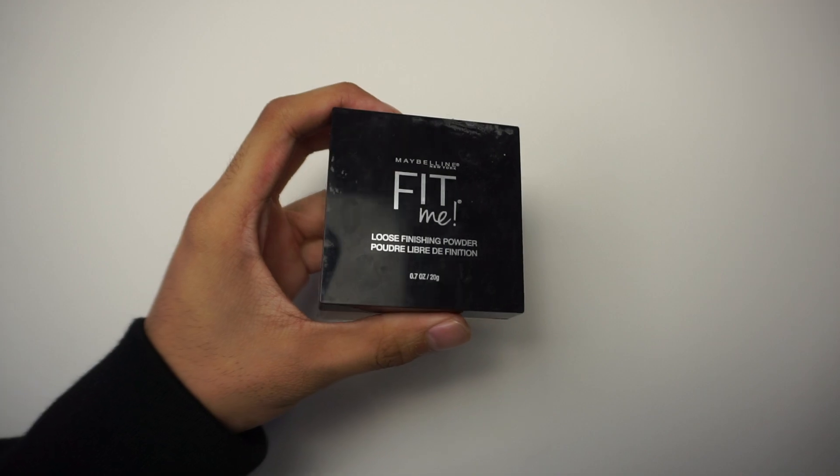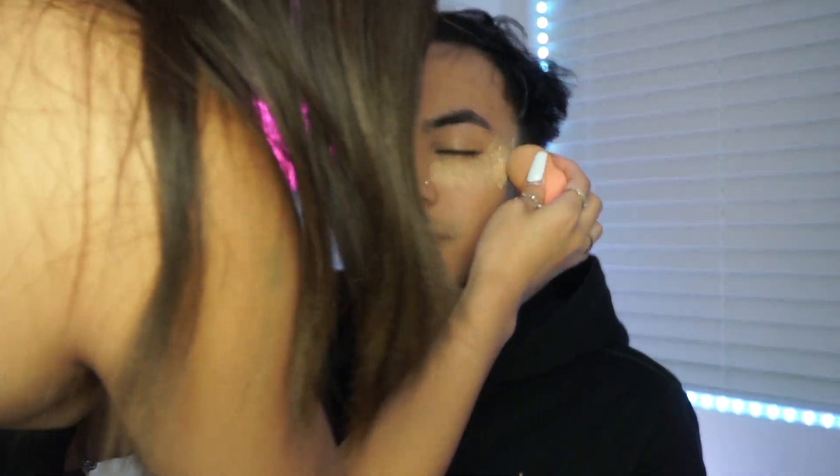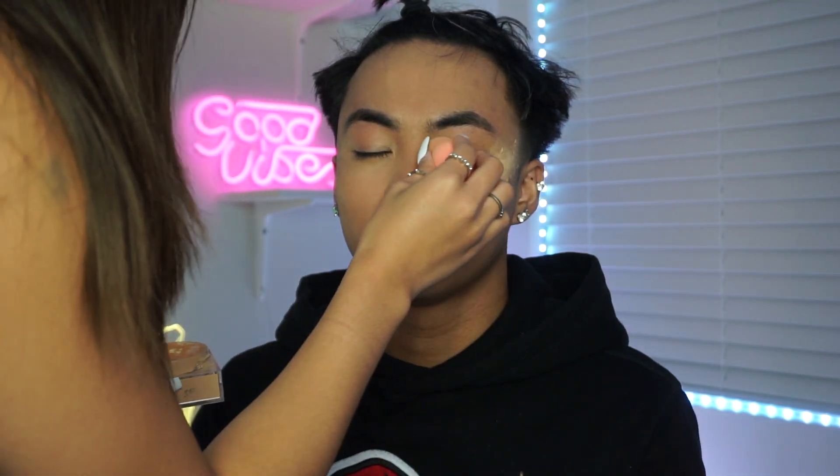We're gonna set your face. Maybelline New York Fit Me loose finishing powder. Okay, you're baking now — she is baking everyone. I got some on your sweater! It's gonna go away, relax. You baked my sweater!